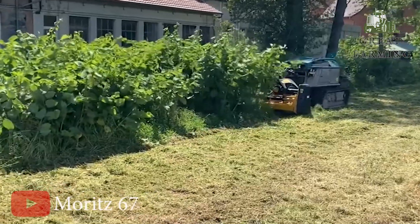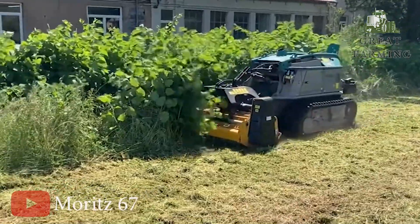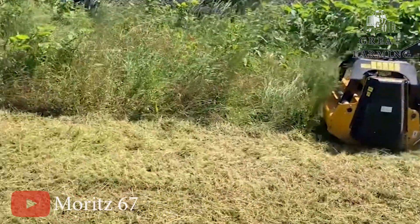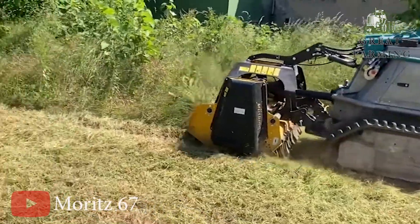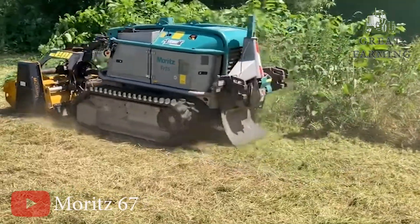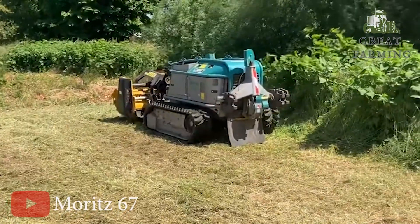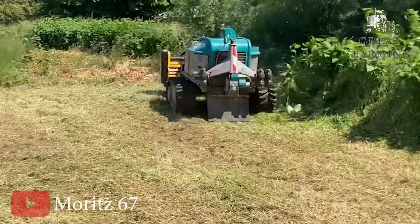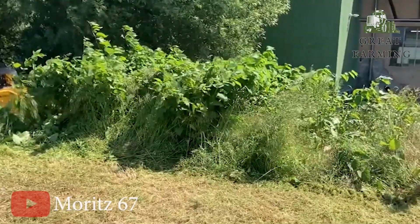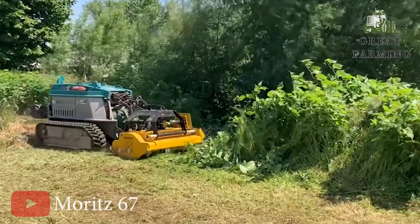Moving on to the Pfanzelt Moritz FR75, the ultimate mini forestry tractor that's tough, nimble, and ready to take on the forest like a pro. Under the hood, this beast is powered by a 4-cylinder Dodge engine, delivering serious torque and boasting 36.4 or 55.4 kW of power. It's like having a turbocharged warrior. The Moritz FR75 is a speed demon too — with its proportional drive, it supports two speeds for accessing the felling zone, forwarding or mulching. This mini-tractor can zip around at a maximum speed of 6 km/h.